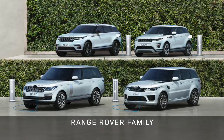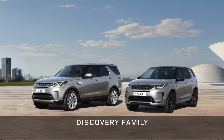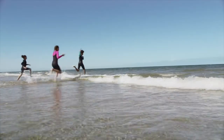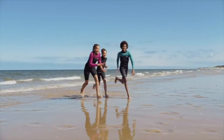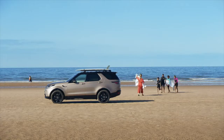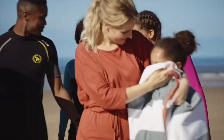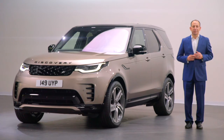Three families of Land Rovers, each with their own character and customers. For Discovery, those customers are active families, for whom Discovery enables their active lives and daily adventures. But it's more than a family vehicle — it's truly a vehicle created around the family. And we're here today to show you what's updated with this new Discovery for the 2021 model year. But first, let's quickly recap on Discovery's history.